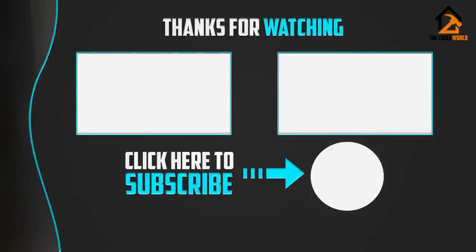Thank you for watching, guys. I hope you like this video. If this video was helpful to you, please make sure to like, comment, and subscribe.